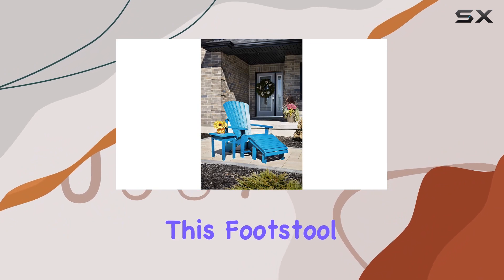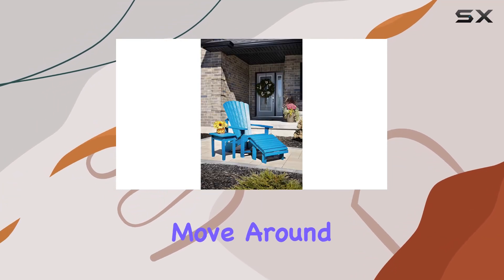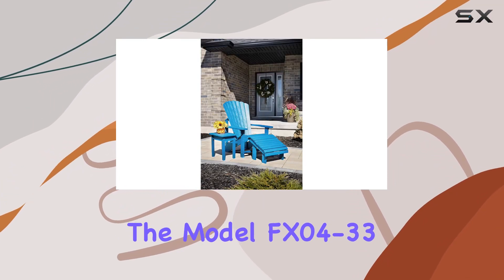In cobalt blue, this footstool is a vibrant addition to your outdoor oasis. With a weight of 19 pounds, it's sturdy yet easy to move around. The model, FX04-33, is a testament to Captiva Casual's commitment to quality.